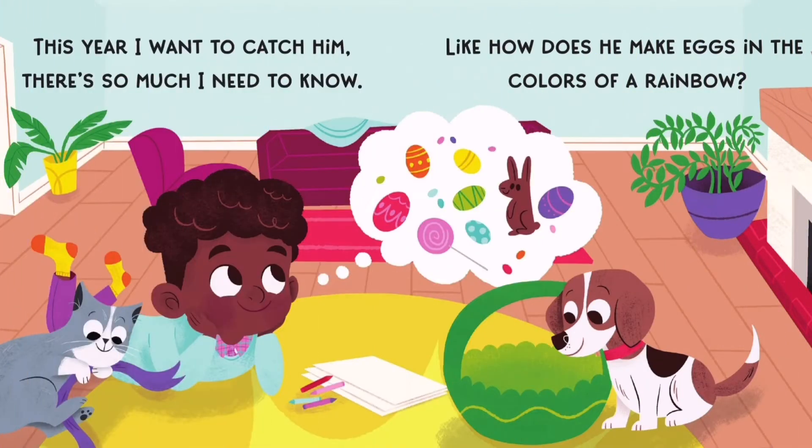This year I want to catch him. There's so much I need to know. Like, how does he make eggs in the colors of a rainbow?